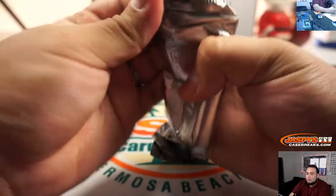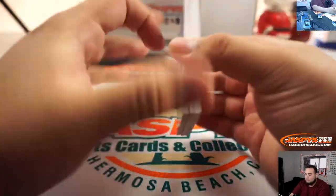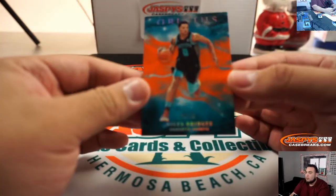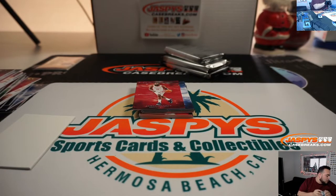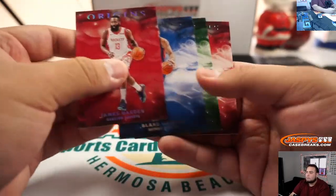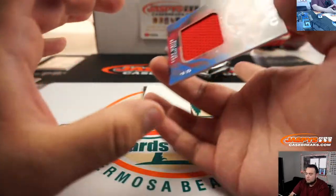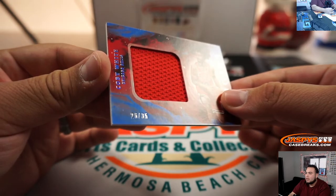Alright, four more boxes to go. Miles Bridges, 29 out of 75, spot nine going to Trey. Chicago Bulls, Coby White, 26 out of 35.